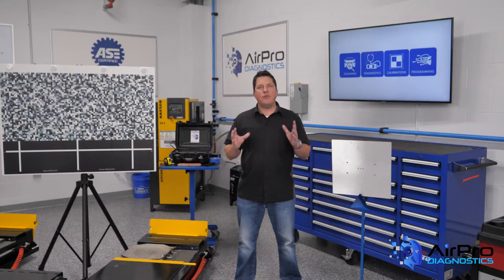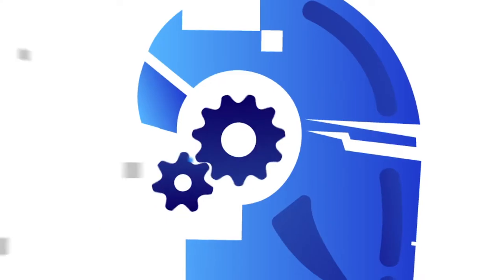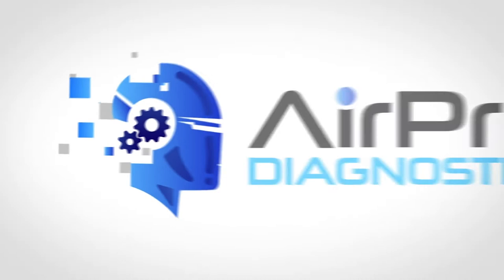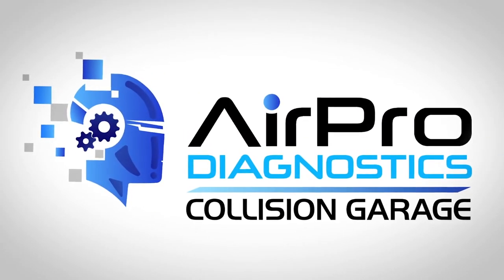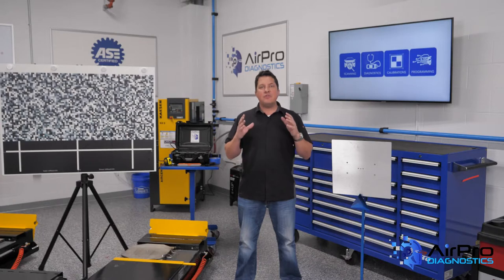The worst possible thing that could happen at your shop is the loss of one of your employees' lives. What are some safeguards against that? I'm Jason Stahl and we're going to find out next in the AirPro Diagnostics Garage. Here are some things you need to ask yourself to make sure the worst case scenario never happens to you.